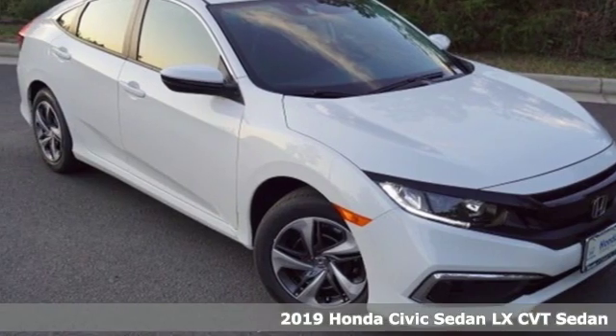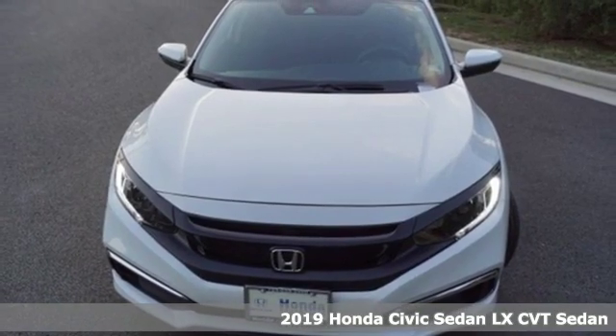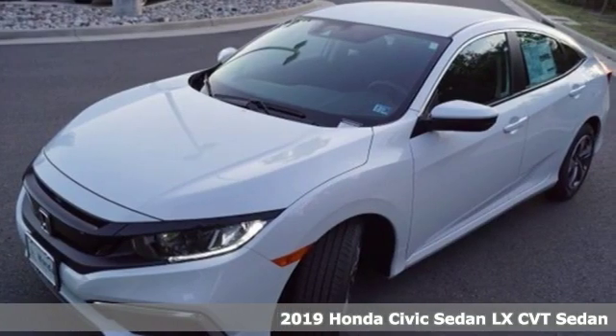It's a new 2019 Honda Civic Sedan. In a crowded space, stand out as a leader. You'll look forward to every drive with features like these.